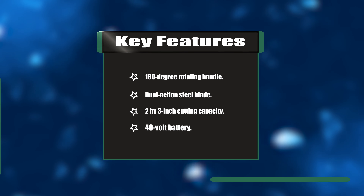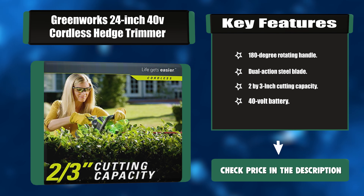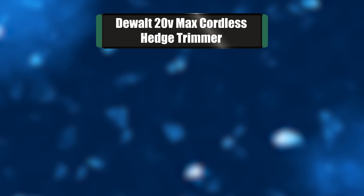Key features: 180-degree rotating handle, dual-action steel blade, 2-by-3-inch cutting capacity, and 40-volt battery.